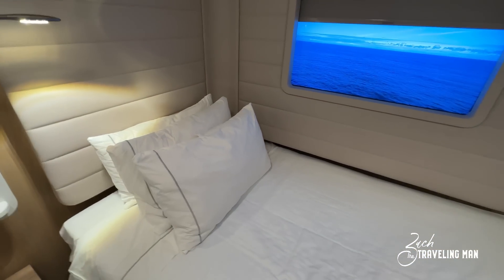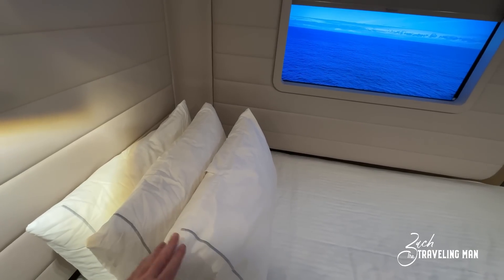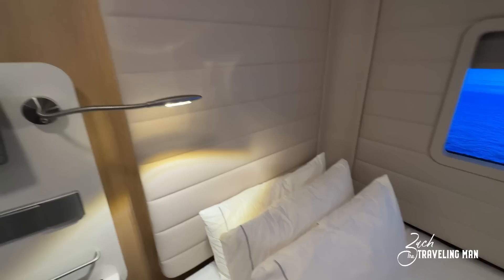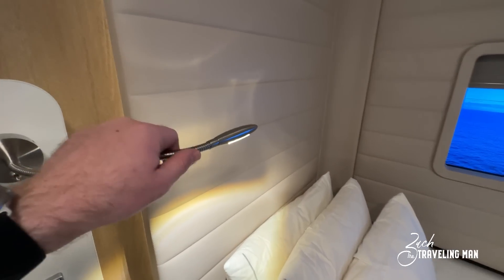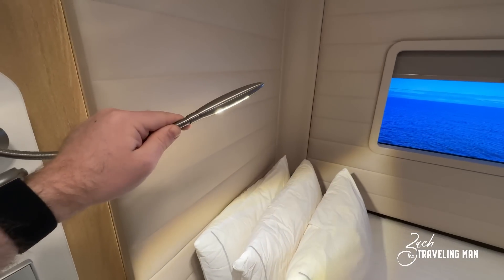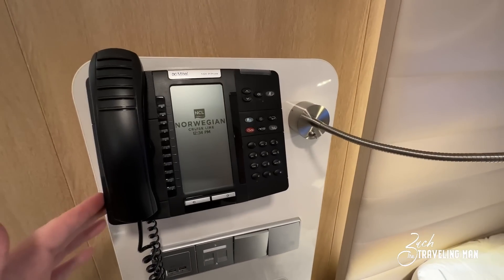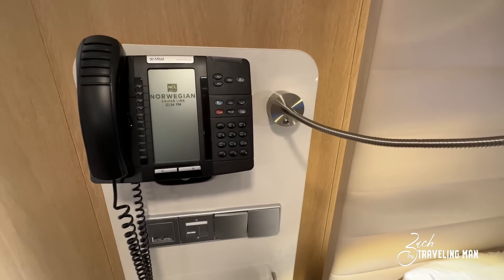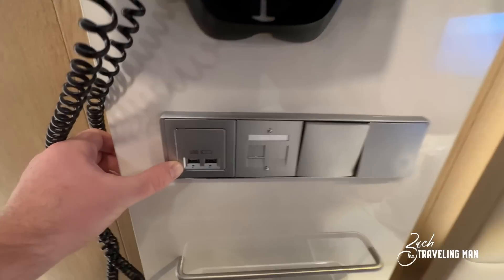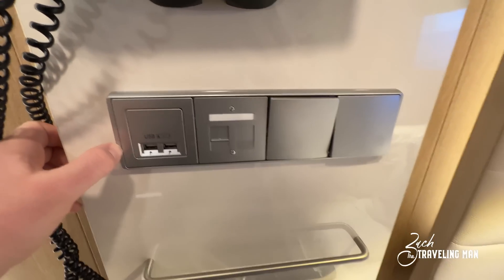It's a full-size bed. I have three pillows because I requested an extra — you can request extra pillows if you need them; typically they just have two. Just above the bed they have an adjustable reading light you can position however you need. There's also a standard telephone, like most cruise ship staterooms. Just below that you have two USB ports beside the bed. Note that there is no power outlet right by the bed.